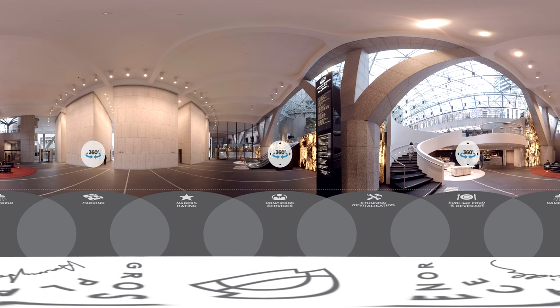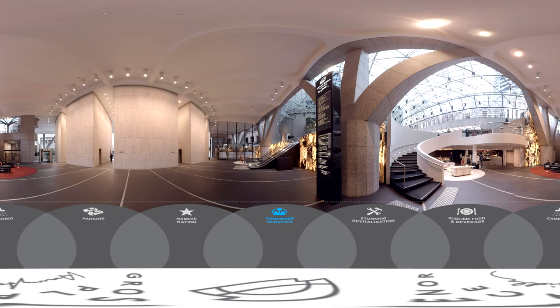Welcome to Grosvenor Place, 225 George Street, Sydney, where our world-class concierge team is ready to help you enjoy the best Sydney has to offer.